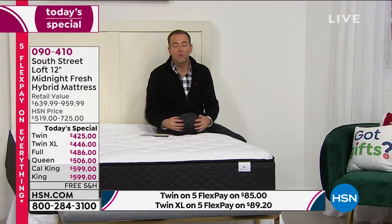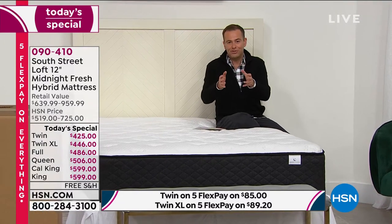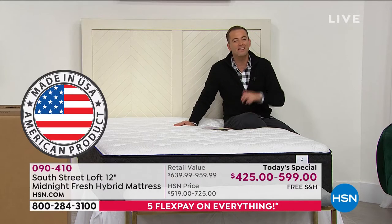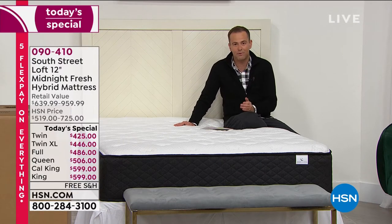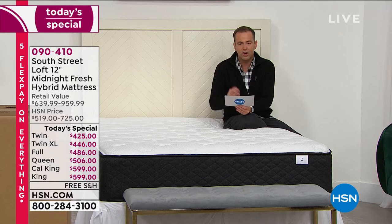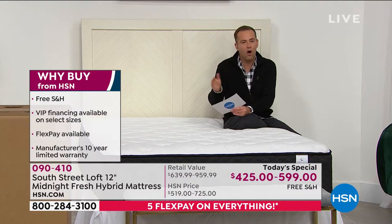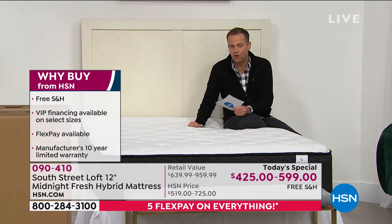It's made right here in the United States, which we're proud of, and comes with a 10-year warranty. This mattress takes on all the characteristics of our best-selling original South Street Loft but adds to it — 12 inches versus 11 inches, with the brand-new Serene memory foam that's groundbreaking and industry-leading, adding more comfort, better body support, and helping keep us cool. Three big upgrades: the Sanitized cover, the Serene foam, and the zoned pocketed coils.